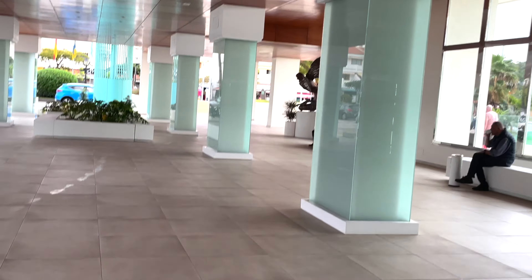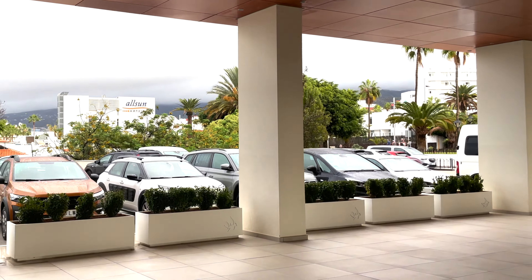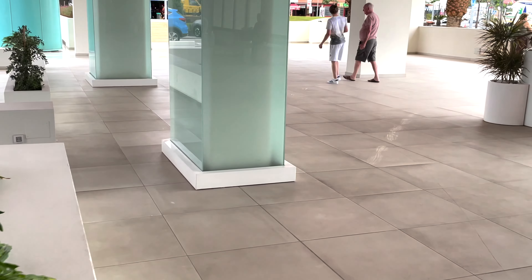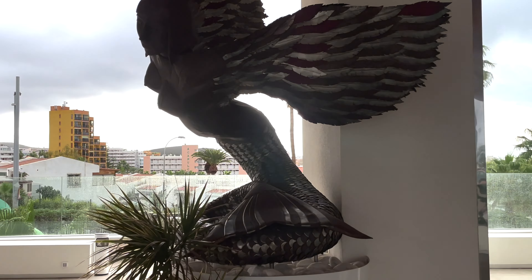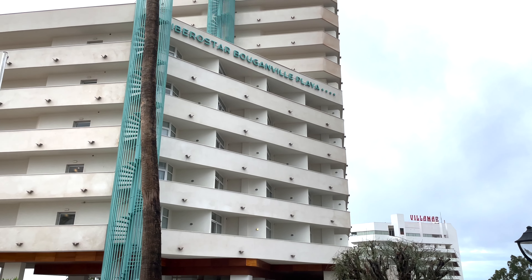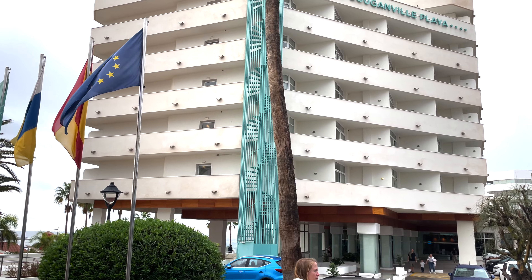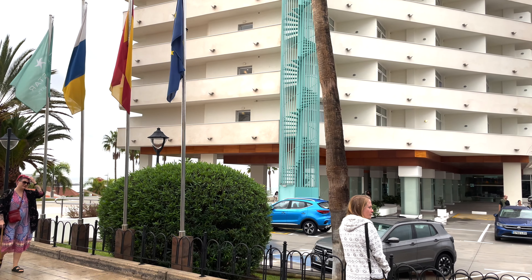Out we go. We have another piece of artwork there. So, there you go then, folks — that is the Bougainville Playa and the full explore of it. If you enjoyed the video, please like, subscribe, hit the bell for further notifications, and I will catch you in the next one.